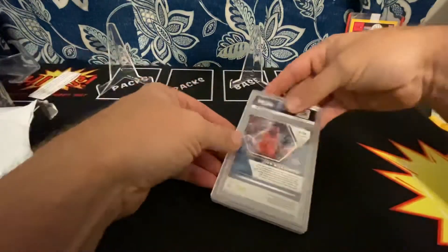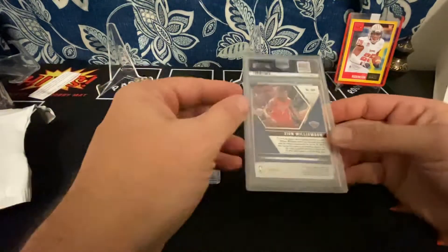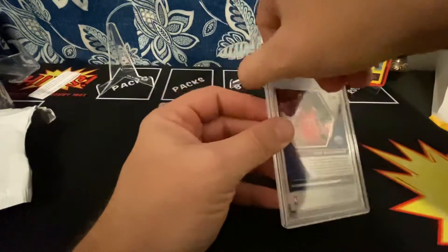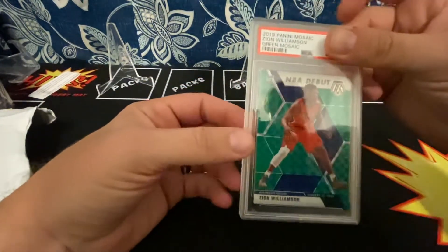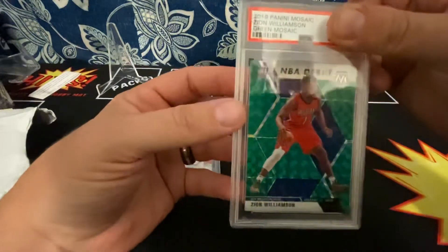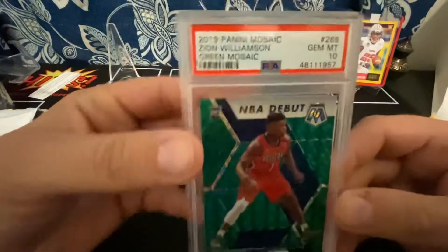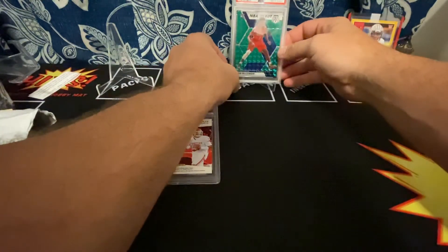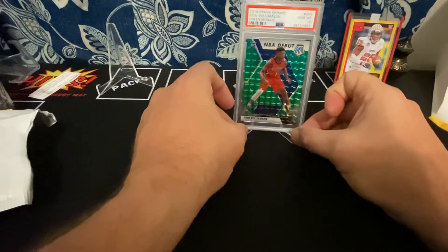The first one is a Zion Williamson green mosaic. The grade is on here — Panini mosaic green. My heart's pumping... a 10! I'm super excited. I know there's a lot of these and it's the NBA debut, and it ain't worth a whole lot, but I'll take it.